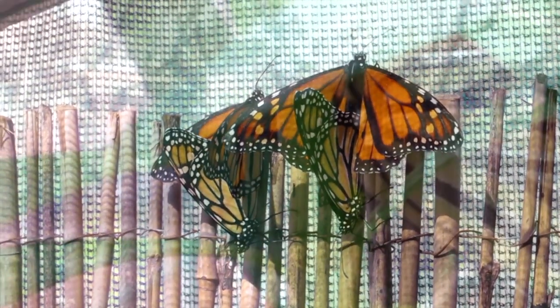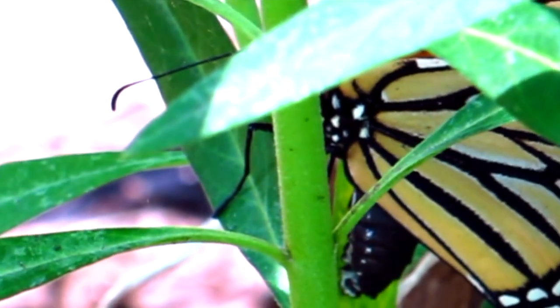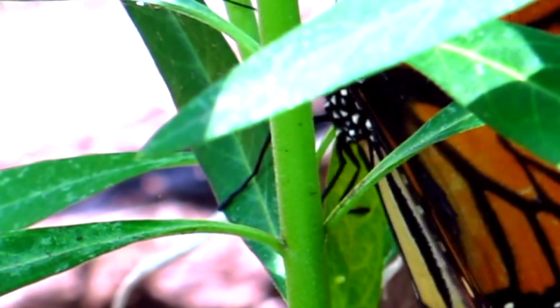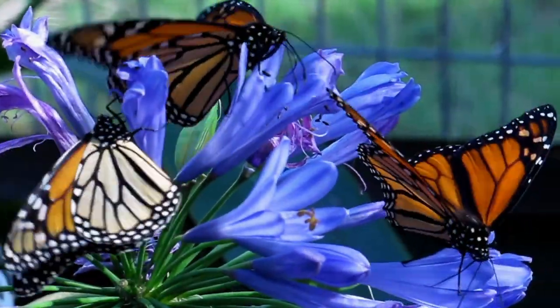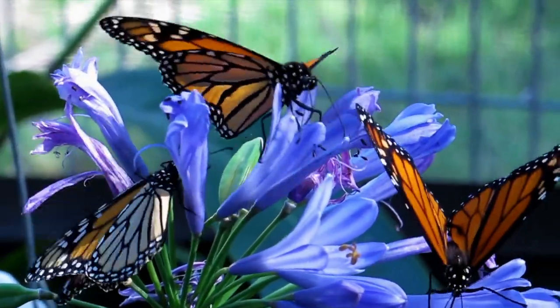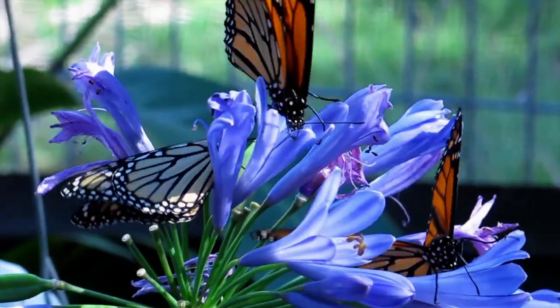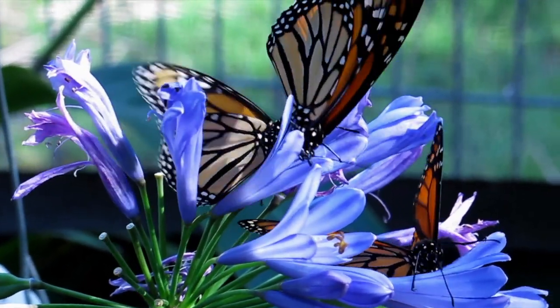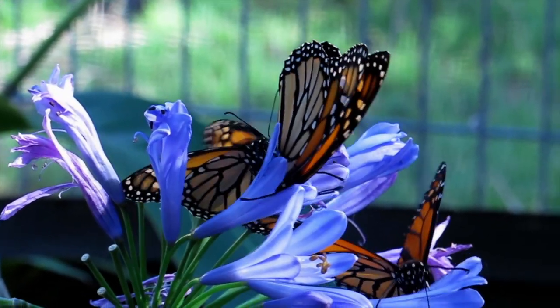Many fertile monarch butterflies have deposited many eggs on the milkweed provided. As they gain their strength, they will soon be released to the open environment in the hope that we catch a glimpse of these magnificent butterflies as they soar and glide in our lives.